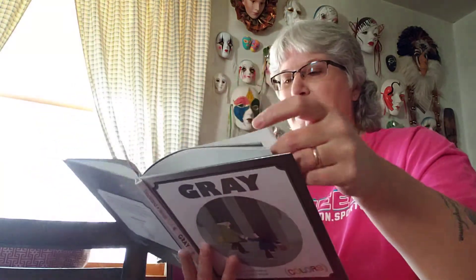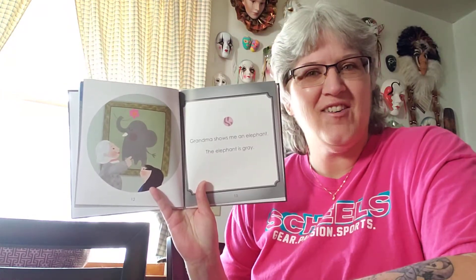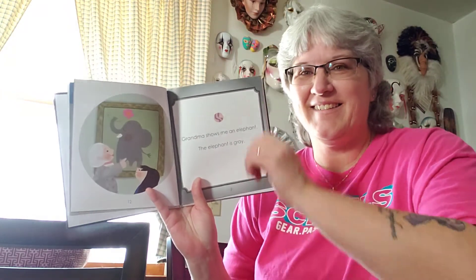This is the sculpture they're talking about. A sculpture is something somebody made — it doesn't necessarily have to look like anything we would recognize, but it is a sculpture and this one happens to be gray. Grandma shows me an elephant. Elephants are gray. They are, aren't they? We know that.